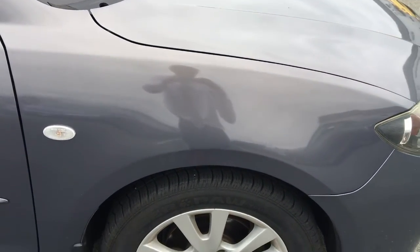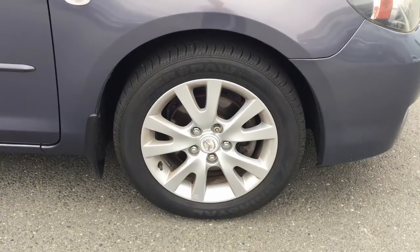The fenders too are looking very nice. The alloy wheels are in good shape and there's plenty of tread left there on the tires.